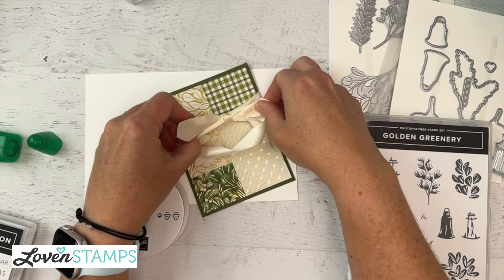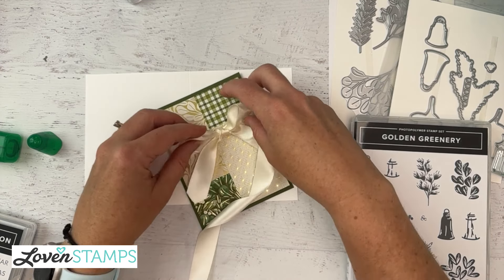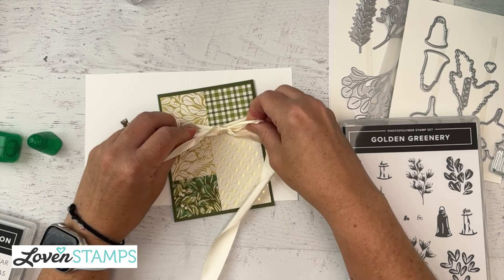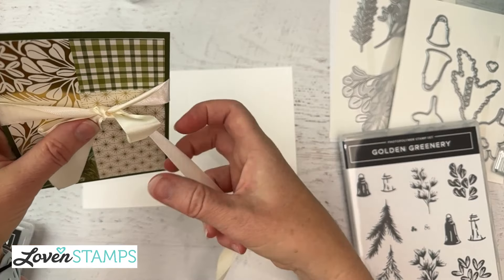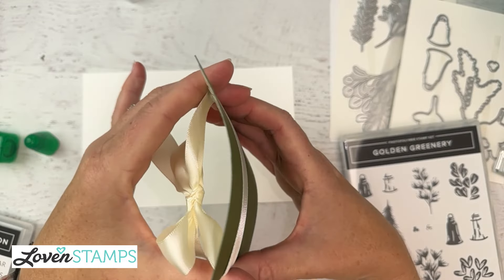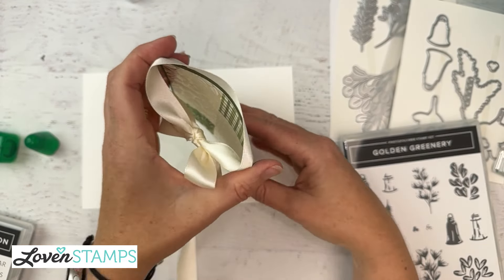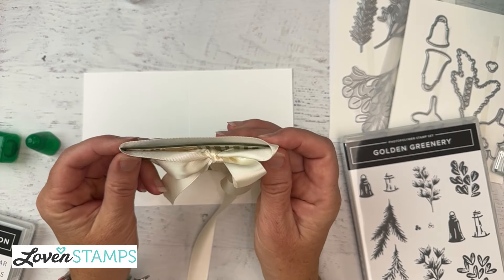There we have our bow - oh, it didn't end up upside down! Well, that's good, but I'll show you what would have happened if it did. If it had been upside down - never fails, right? - what I would do is go ahead and slide it off my card, then flip my card over and slide it back on again. So that makes it really simple.